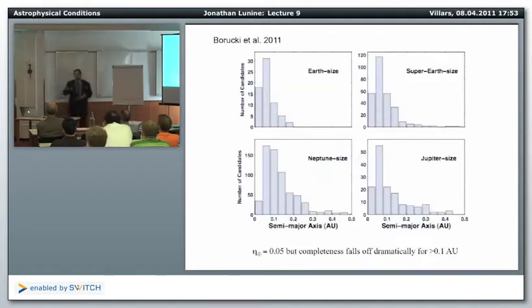So that's the second hat I'm passing around the room, after passing it around for Titan yesterday. So what is eta sub-Earth in the habitable zone?